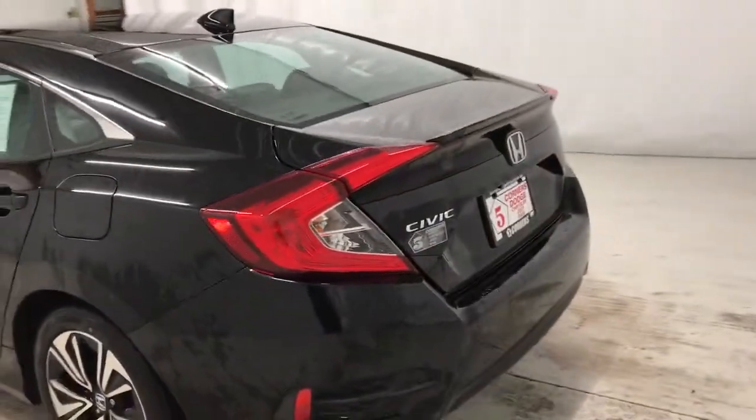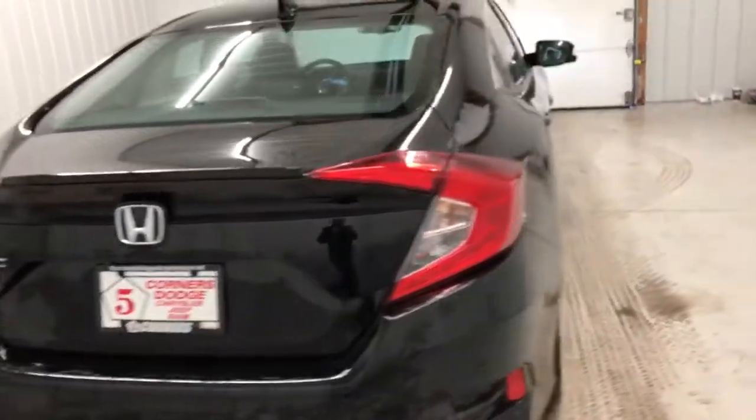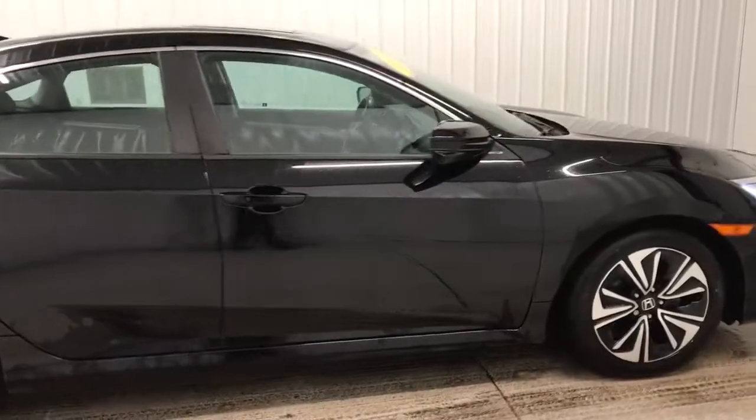You look smart and sporty in the Civic Sedan. It packs sophisticated style, impressive fuel efficiency, powerful performance, and advanced safety and connectivity technology. Best of all, it's simply a joy to drive.